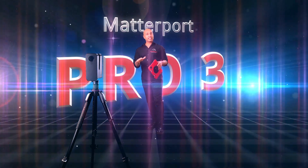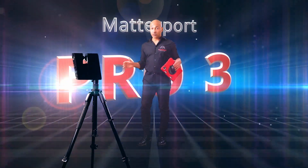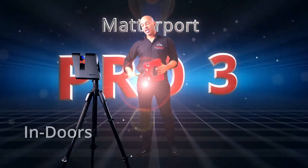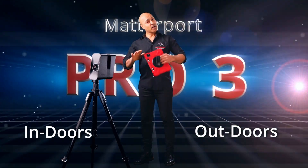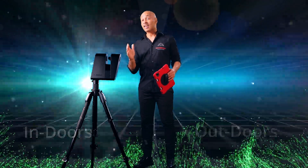The Matterport Pro 3 is an advanced professional camera with scanning capabilities for both indoors and outdoor spaces, so you can get a precise replica of any space at any given moment in time.